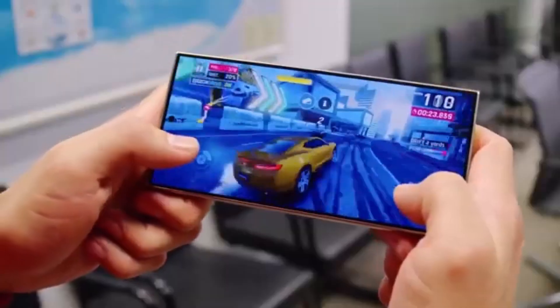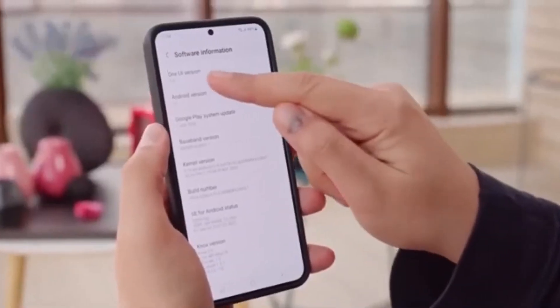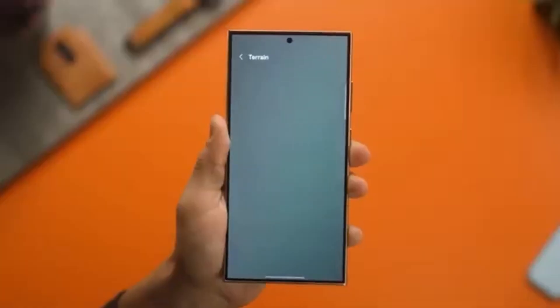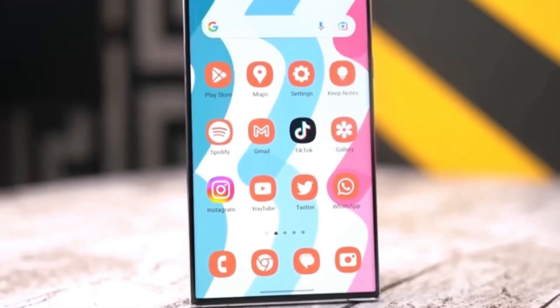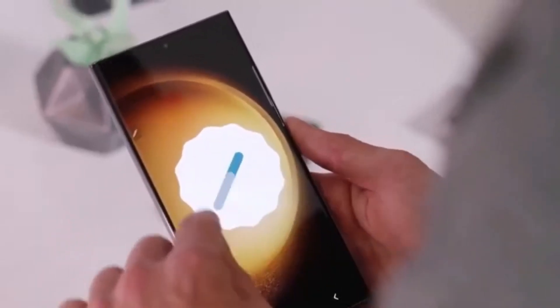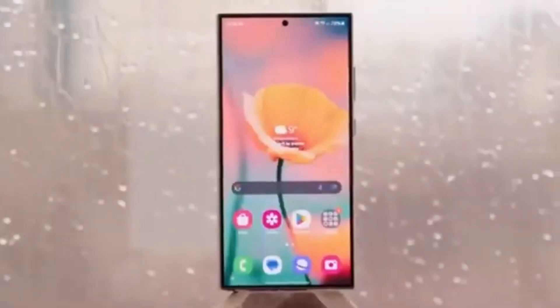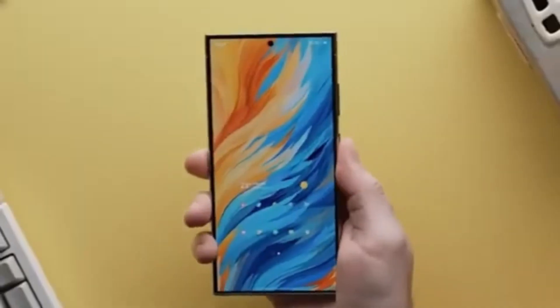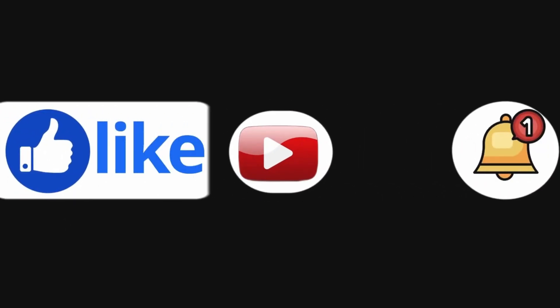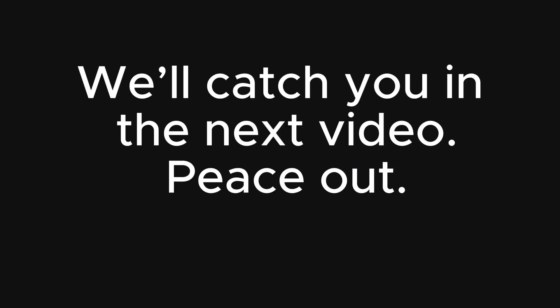Have you already updated to One UI 7? What's your experience been like? Let me know in the comments — I'd love to hear what issues you're facing, or maybe things are running smoothly for you. Either way, drop a comment; I might include your feedback in one of my upcoming videos. If you enjoyed the video, give it a like, and if you're new here, don't forget to hit that subscribe button for more tech updates. Also make sure to click the bell icon so you never miss an update. That's it for today, Drop Tech fans — stay tuned and we'll catch you in the next video!